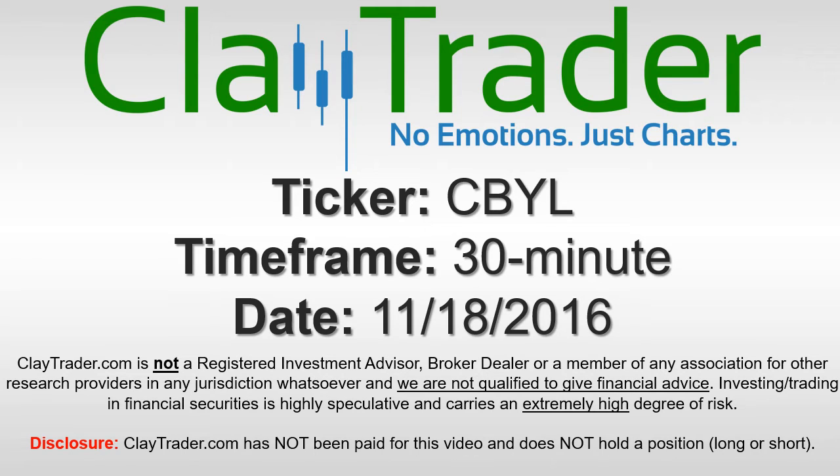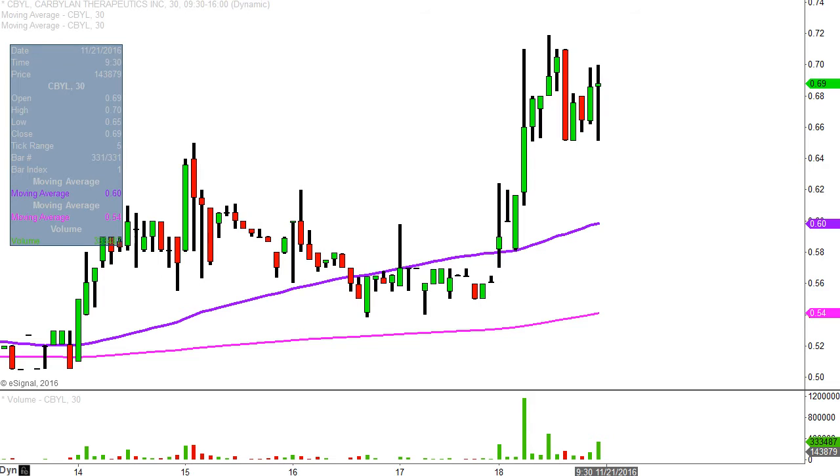It's ClayTrader. This will be a video chart on ticker symbol CBYL. We will take a look at the 30 minute time frame. What do I mean by 30 minute in case maybe you're new to charts? Instead of each one of these candlesticks representing one day's worth of price action, which is what you would normally see, each one represents 30 minutes.